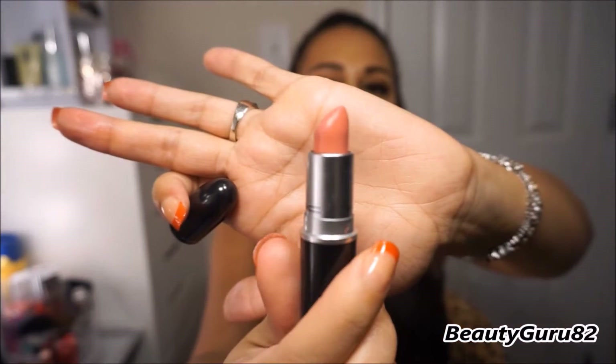This next one is a matte shade and it's called Please Me. This is more of a rosy pink color. I've used this one a lot — this is another one of my favorites. So this is a matte shade and it's called Please Me.